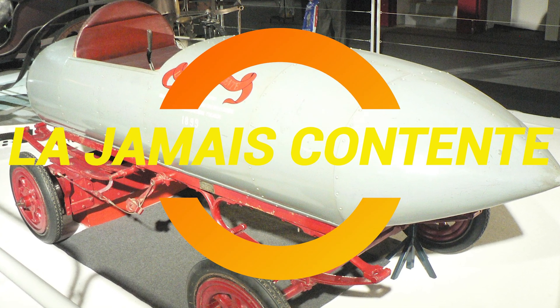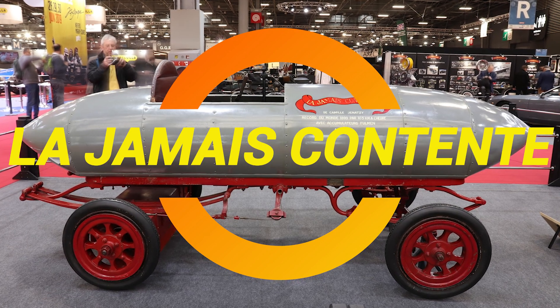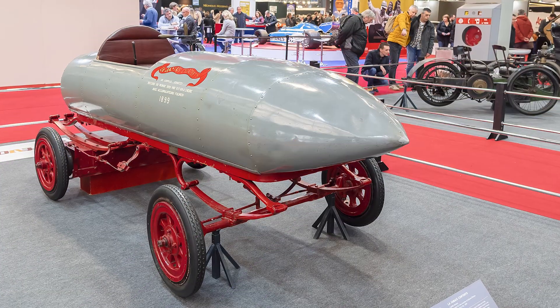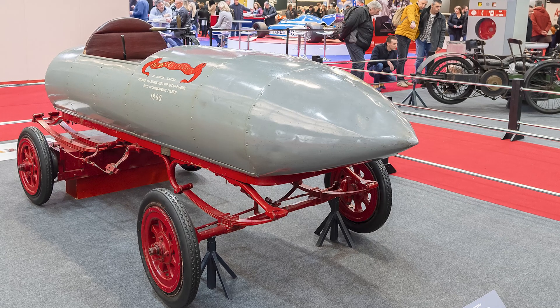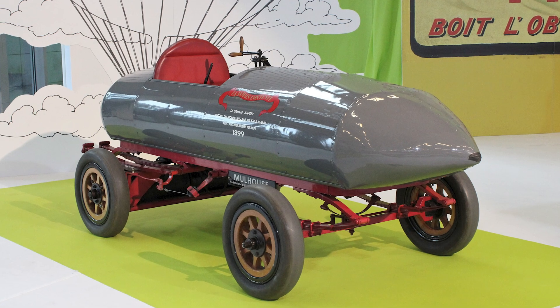Ladies and gentlemen, today we're going to talk about the first car to break the 100 km per hour barrier. And surprise, surprise, it wasn't a gasoline-powered beast. No, it was an electric car. And if that blows your mind, wait until you hear the name: La Jamais Contente. That's French for 'the never satisfied,' which sounds like my bank account whenever I check it.